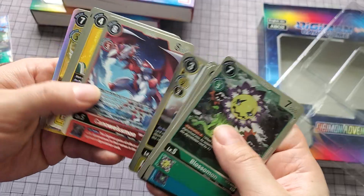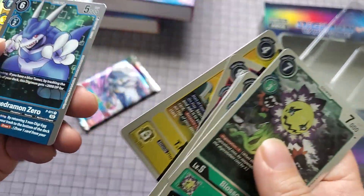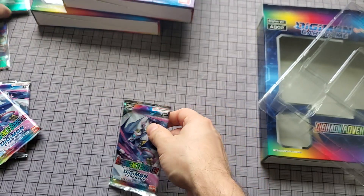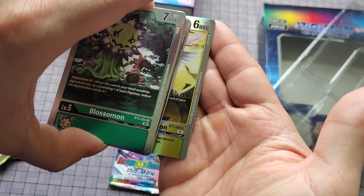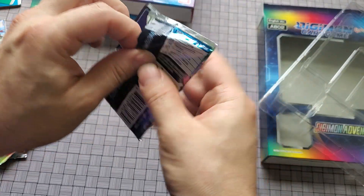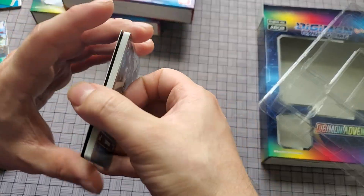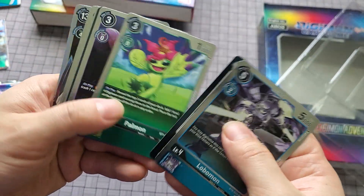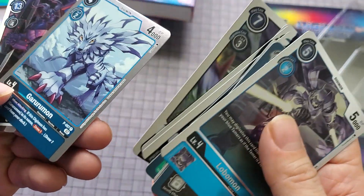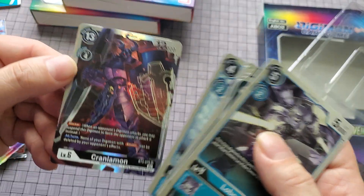In these packs you actually get a rare, a promo, and I got a super rare — but I already got that Magnangemon, so it kind of sucks I got another one. The difference is the '02' marking, as you can see right there. The holos also look slightly different from the old ones — the yellow looks a little bit faded. And I got another super rare which is the Craniamon one.